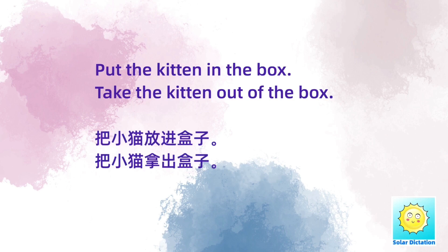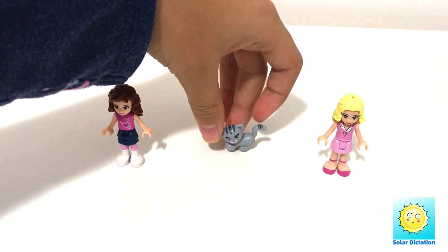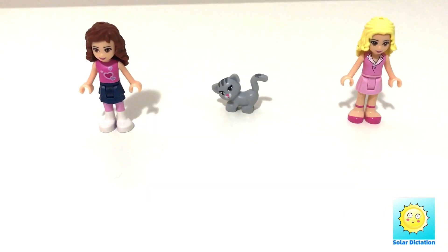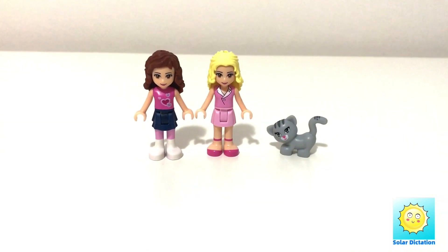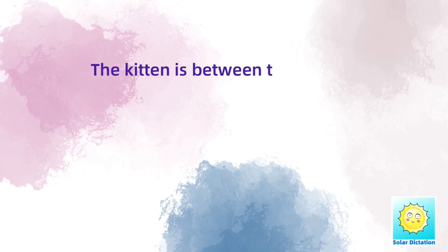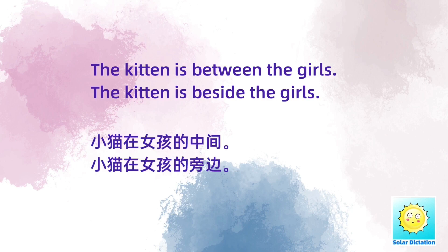把小猫放进盒子。把小猫拿出盒子。The kitten is between the girls. The kitten is beside the girls. 小猫在女孩的中间。小猫在女孩的旁边。